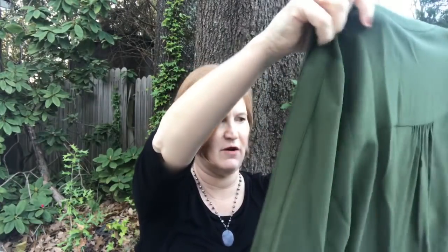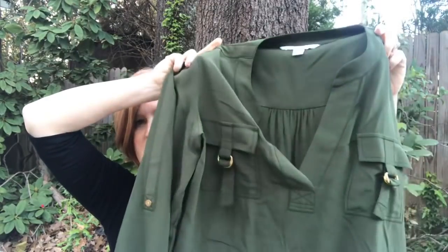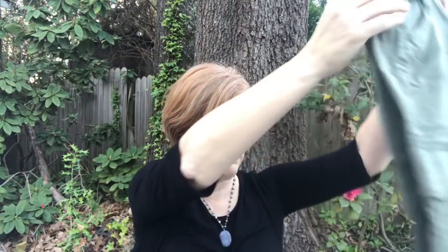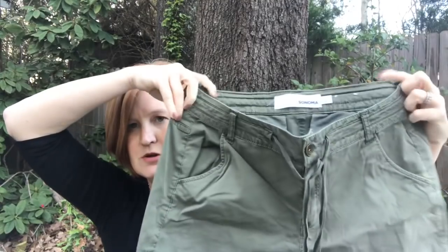The next thing is a Diane Von Furstenberg — just a classic sort of military inspired top. It does have the roll sleeves with the button. I've always wanted a Diane Von Furstenberg wrap dress — that's like on my bucket list. That is $46.99. We have a pair of crops by Sonoma — maybe a JCPenney's brand? They're just kind of cropped and adorable. Those are $14.99.